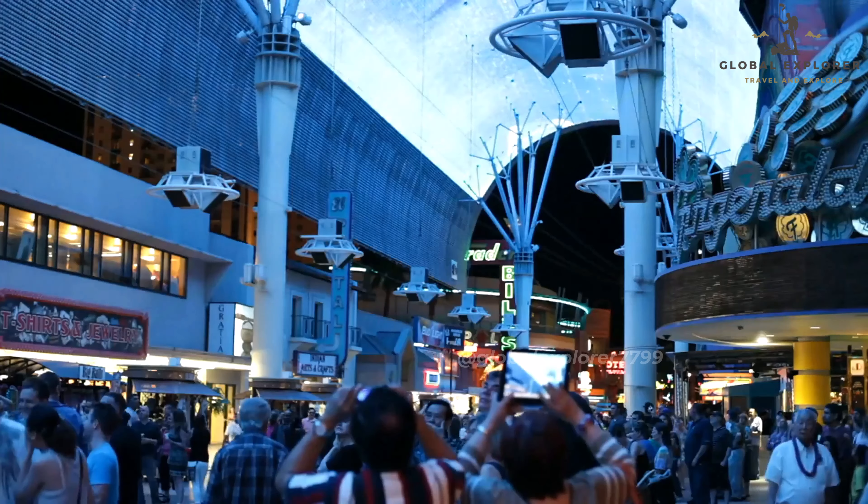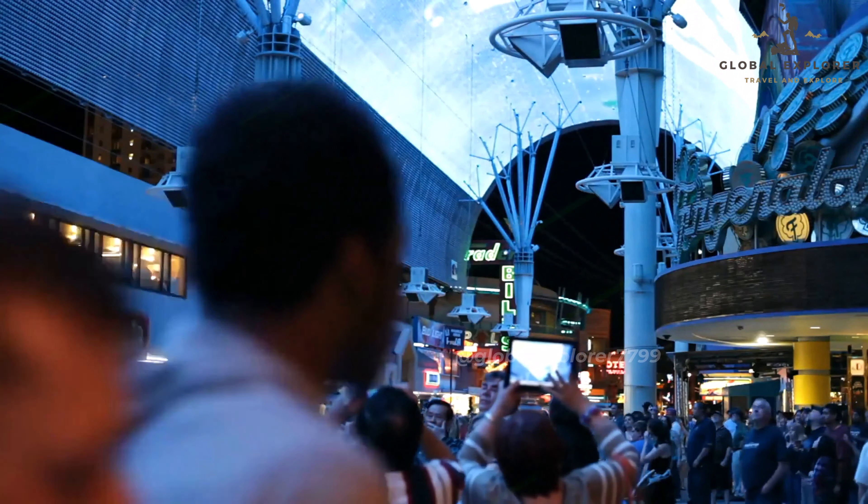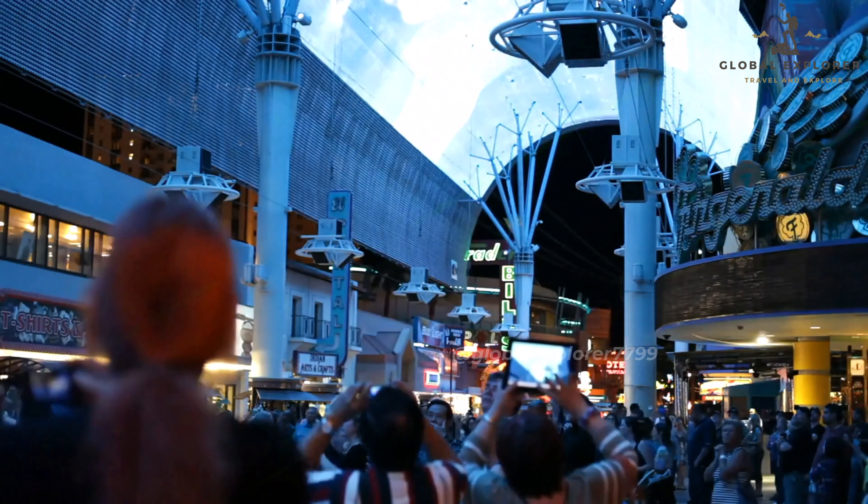The real highlight of the Fremont Street Experience is the Viva Vision Canopy, an enormous LED screen that spans five football fields. Every night, this screen comes alive with dazzling light shows set to music, creating a truly unforgettable, mesmerizing visual experience. The combination of bright lights, pulsing music, and the vibrant crowd makes it a sensory overload in the best possible way.